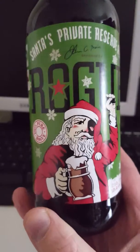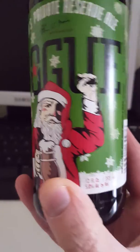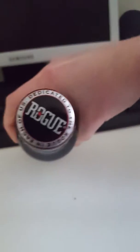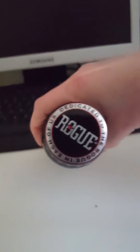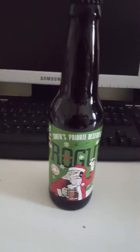It is a 355 milliliter bottle and it clocks in at five percent ABV. There's the bottle cap right there — one for the collection if you're a collector. Let's get this beer out into the glass and see what we get.